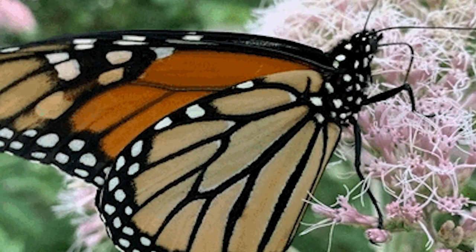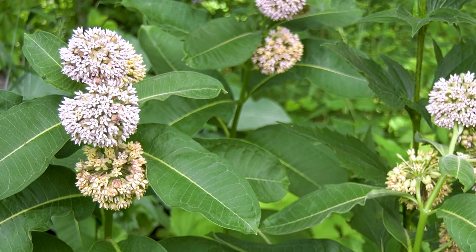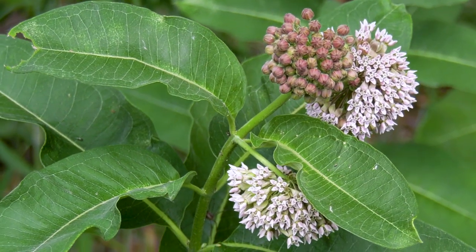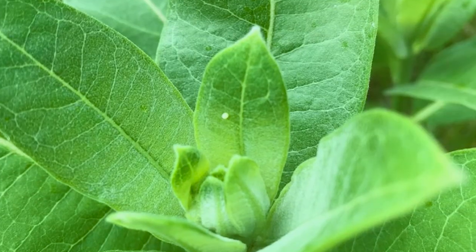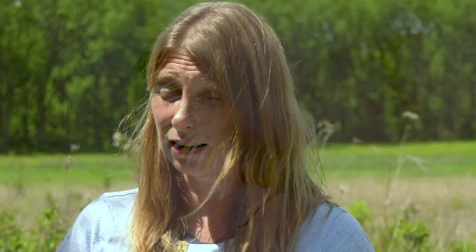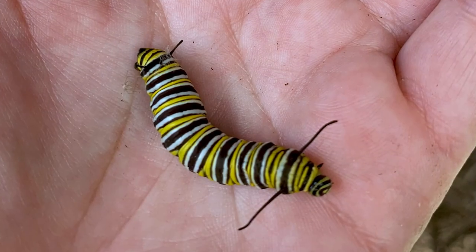A monarch lays its egg on a special plant called a milkweed. These plants are found along the route that the monarchs fly each year. You could go outside right now and find a monarch egg on one of your milkweed plants. It is so small — just a tiny little white dot, the size of a pinhead. In just a few short days, that egg will hatch into a beautiful caterpillar.